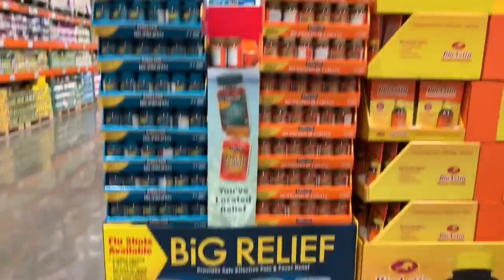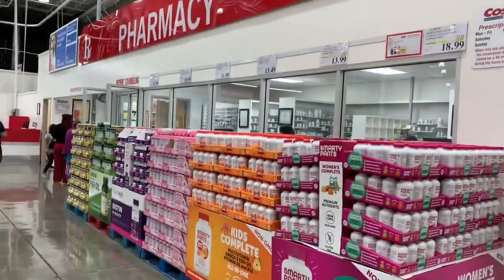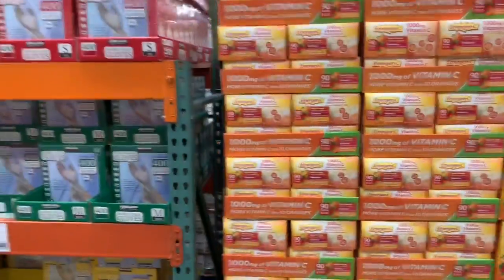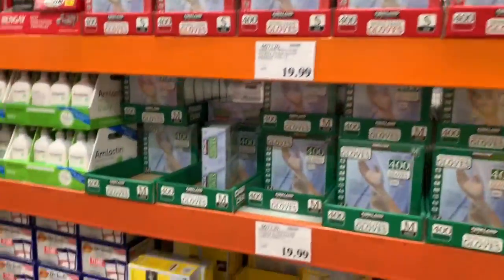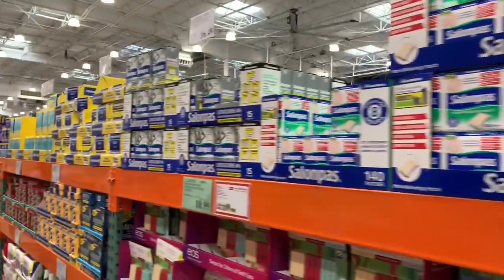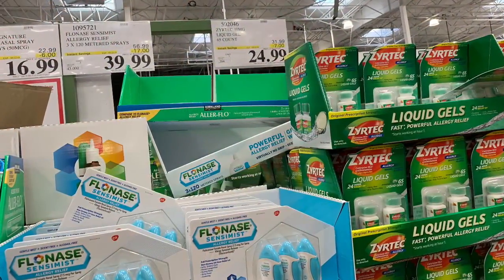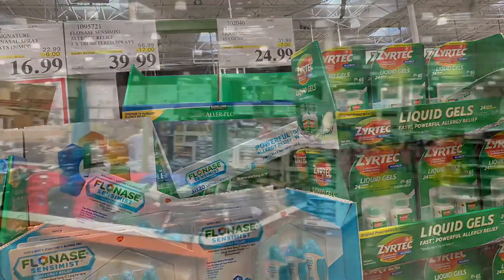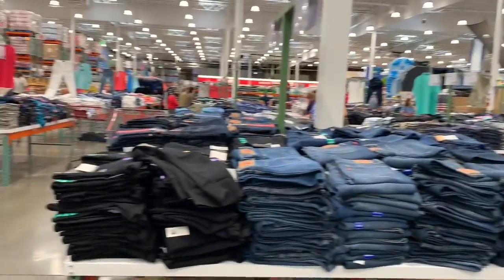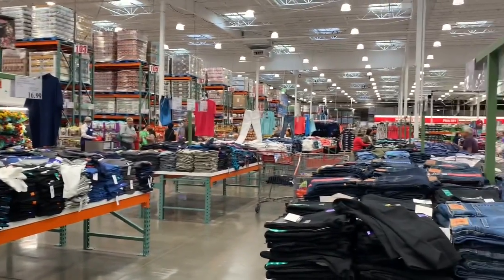There is one pharmacy so we can get medicine from the pharmacy also if a doctor prescribes us. And we can see there are some clothes here — we can find jeans, t-shirts, shirts, men's, women's, and night pants and night dresses also.